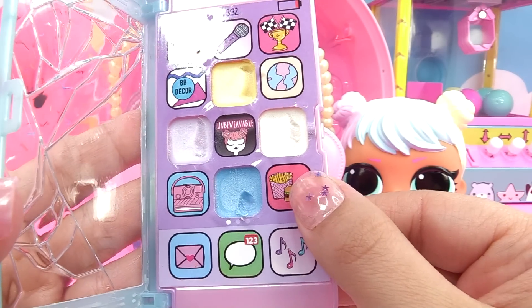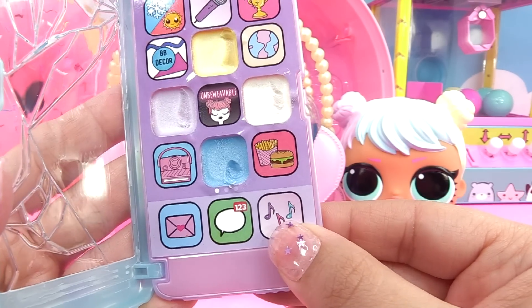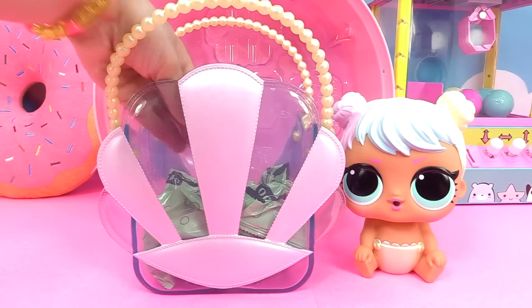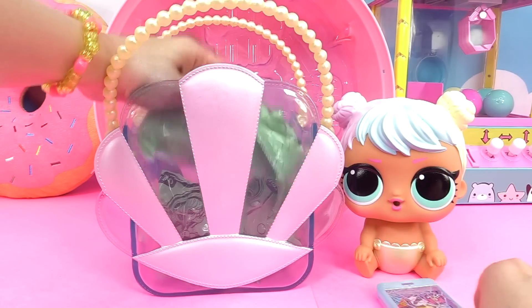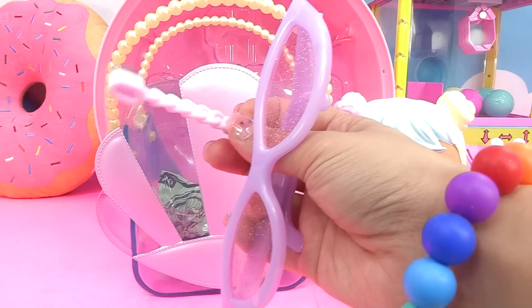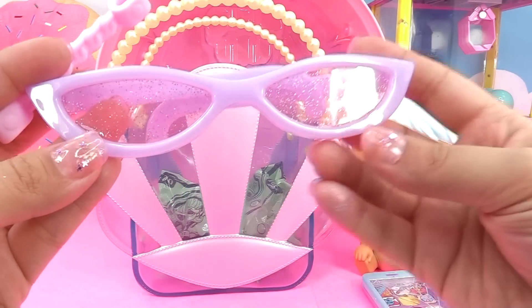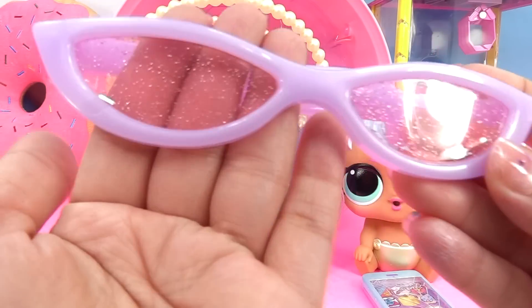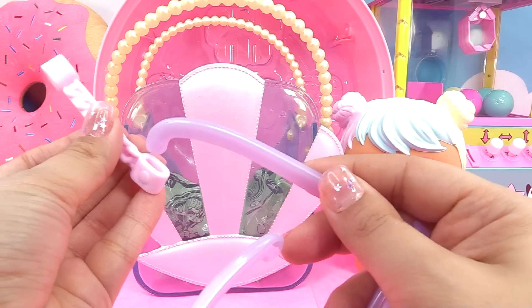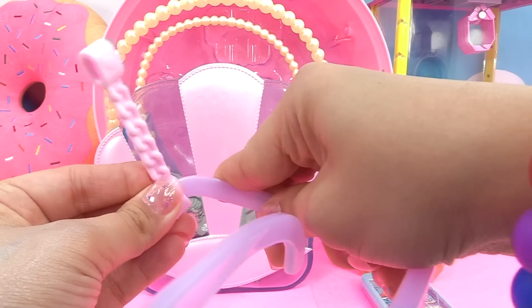Look at the burger and fries — our little LOLs love their food. She's got 123 texts! Alright, time to get into the next bag. Just like our Biggie Pets, little Bon Bon gets some special glasses. And check it out, guys — they're glittery. She's even got the little piece in the back that'll help us put it on her without slipping off.